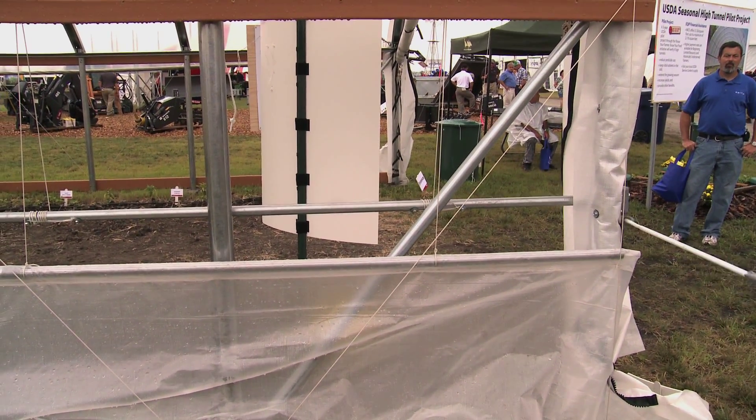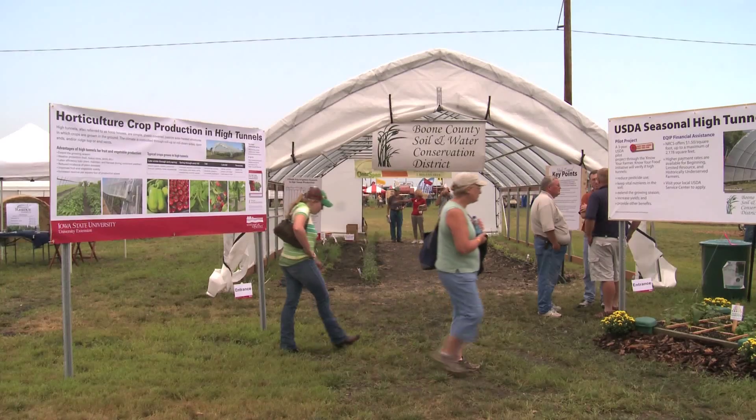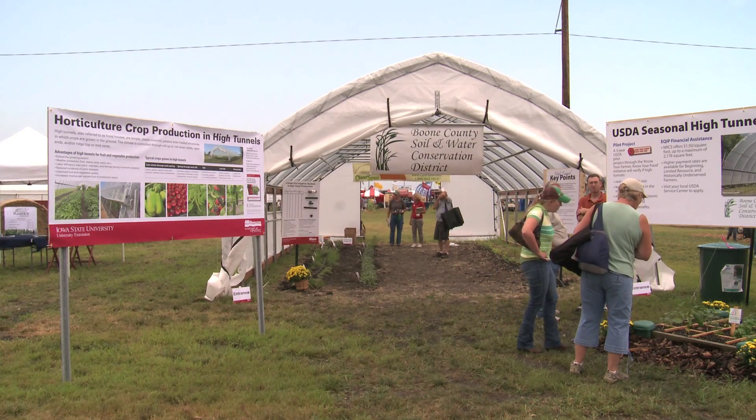There's no additional heat supply to a high tunnel as there would be in a greenhouse, and it's side ventilated. Often times we have the ends open and maybe a vent on each end as well.